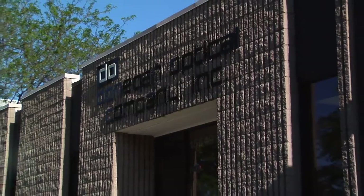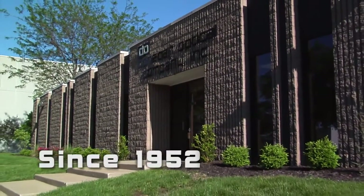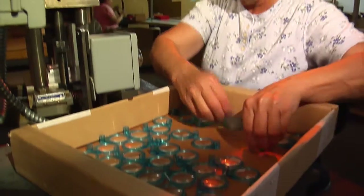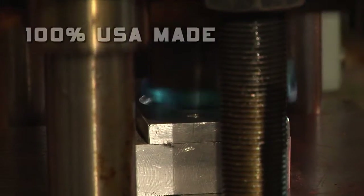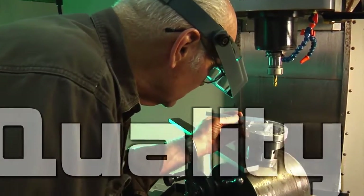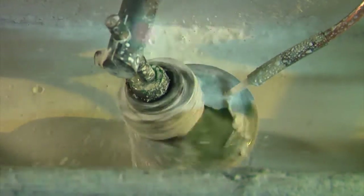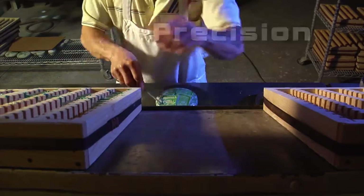Since 1952, our dedication to quality has separated Donegan Optical from all other optical companies. 100% USA made, our products are fabricated in-house to ensure the highest quality control. We are equipped for all aspects of optical manufacturing, from precision glass grinding to packaging our own products and everything in between.